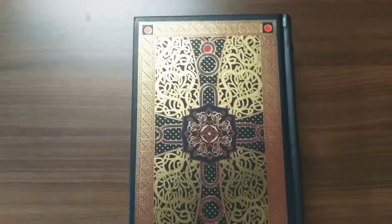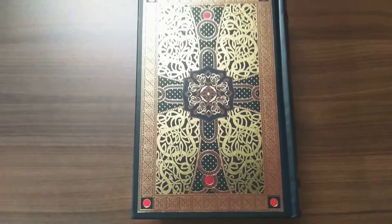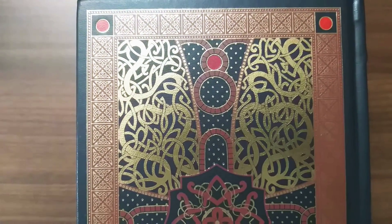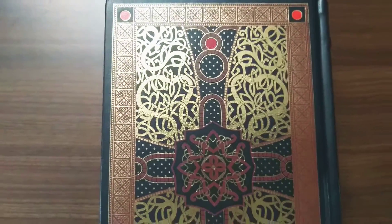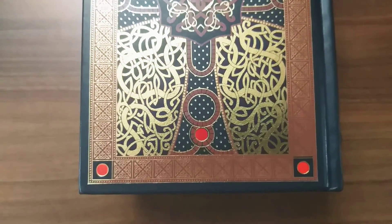The back also has a similar design, but there's no verse etched here. The gold and small silver dots give it a diamond and gold look — a very rich look. Beautiful design.